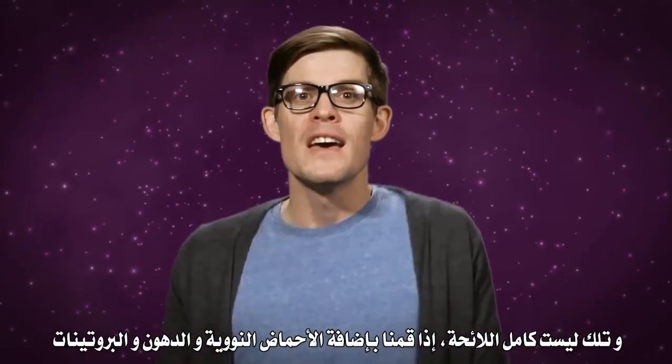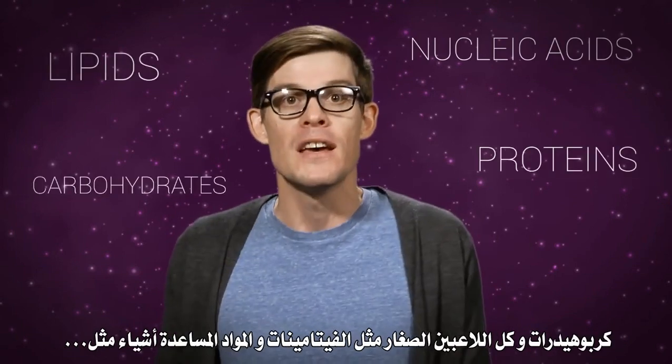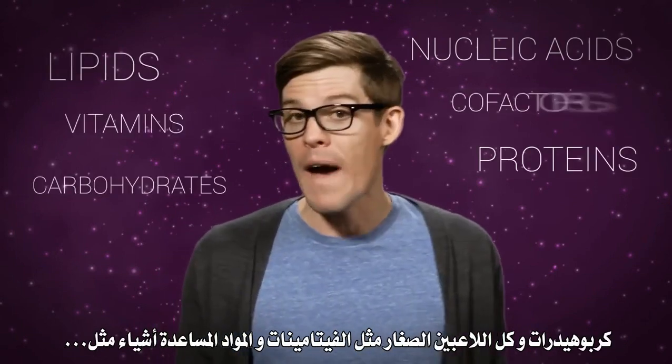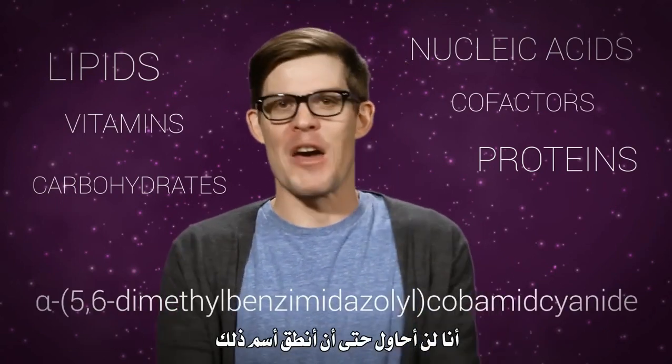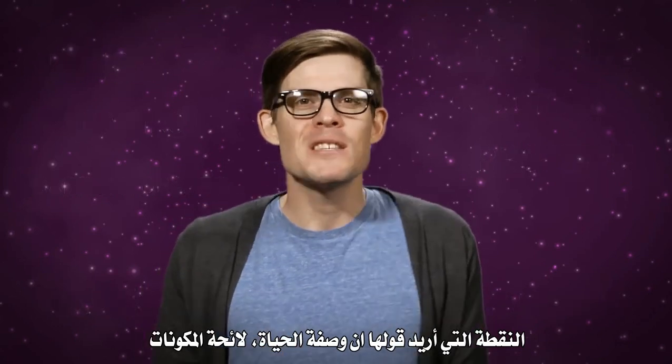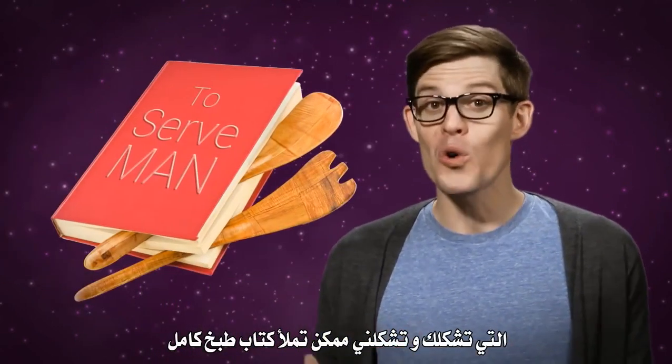And that's not even the whole list. If we add in the nucleic acids, lipids, proteins, carbohydrates, and the minor players like vitamins and cofactors — I'm not even gonna try that one. Point is, in the recipe for life, the ingredients list for you and me could fill a whole cookbook.